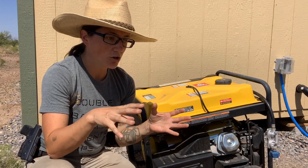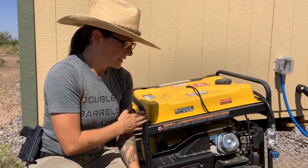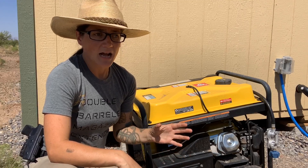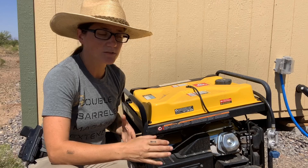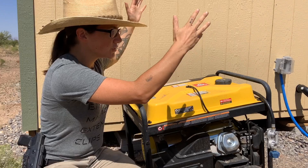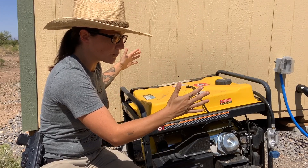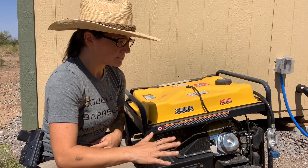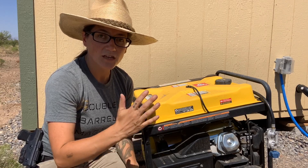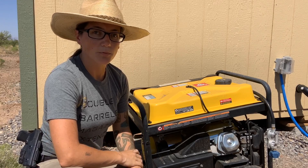If you have to use it outside and it's raining — these generators can't run in the rain, it says so right on them — get some sort of cover for them. Do not wrap a tarp around it, but get a cover that protects it from the rain while making sure you're not covering up the exhaust. Think about that ahead of time so you can still use it safely and properly.